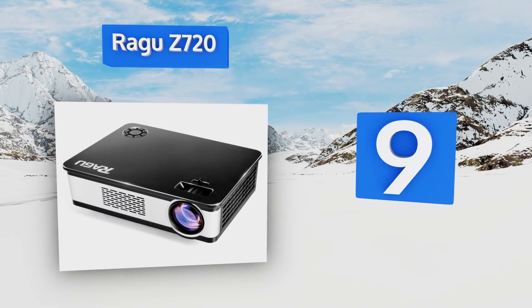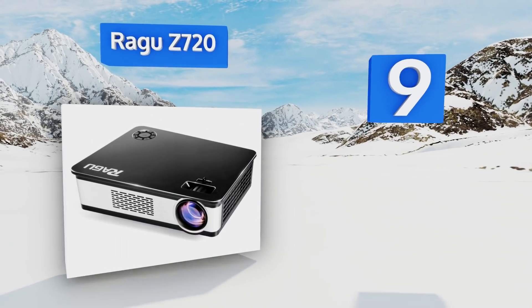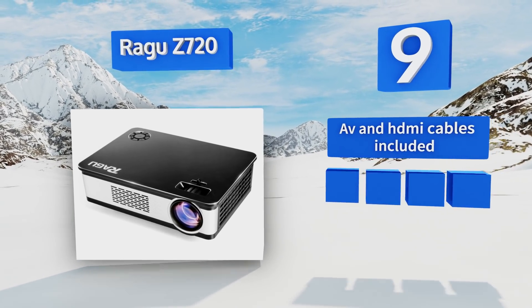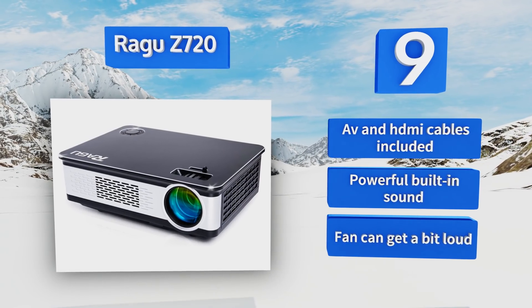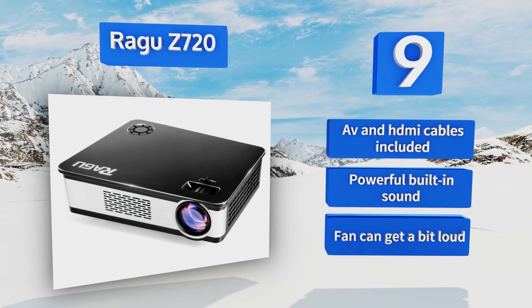At number nine, if you're looking for a portable option that won't break the bank, the Ragu Z720 is a good choice. It produces a bright, clear picture and is incredibly easy to set up. Plus it weighs less than three pounds, so it isn't difficult to take on the go. It includes AV and HDMI cables and powerful built-in sound, but the fan can get a bit loud.